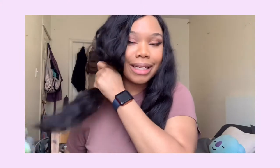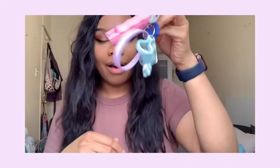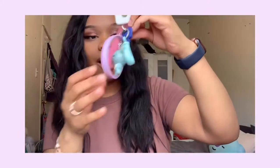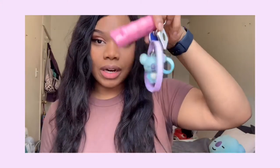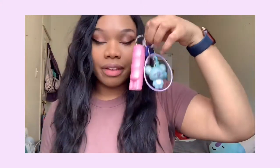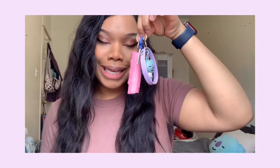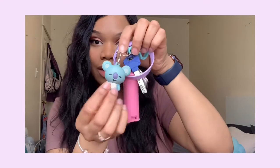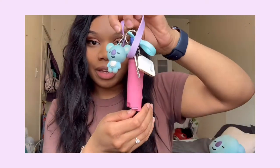I keep a brush for whenever my hair gets a little tangly. Next, my keys — of course this can never leave home without me. I have a little Koya keychain my boyfriend got for me.